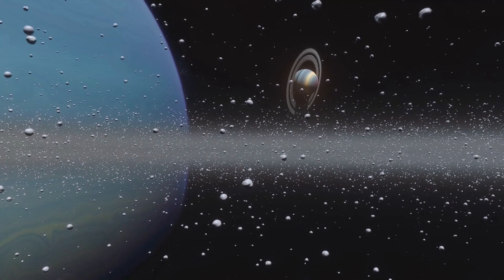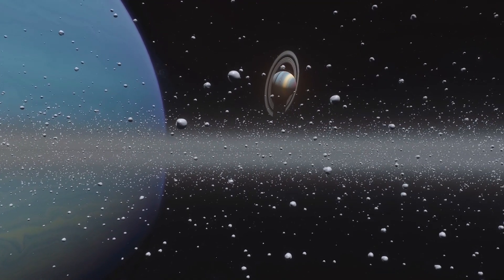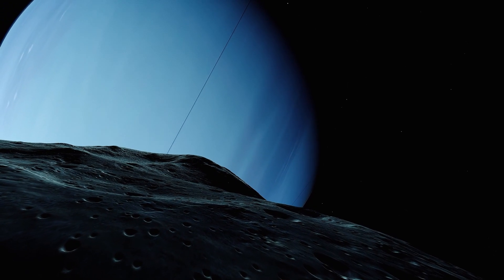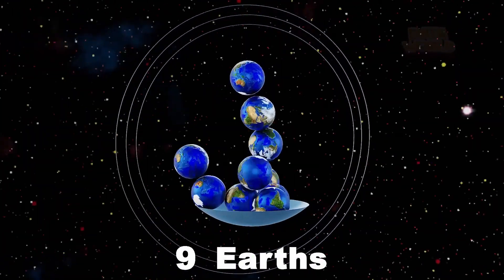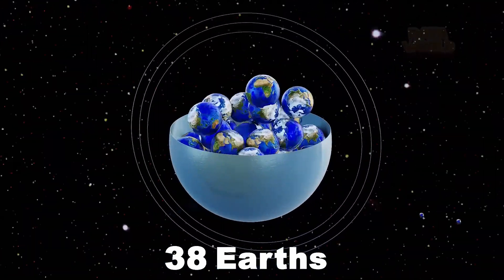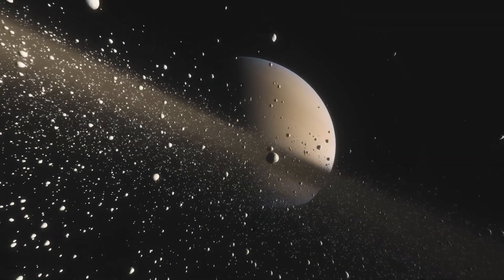Now Uranus — it is also an ice giant. It has a diameter of 31,765 miles, or 51,118 kilometers, which is about four times the diameter of Earth. Uranus has a volume which is about 63 times the volume of Earth, which means that 63 Earths can fit inside Uranus.